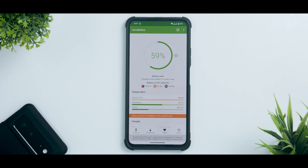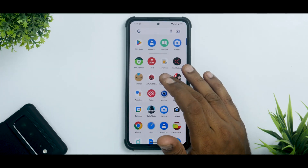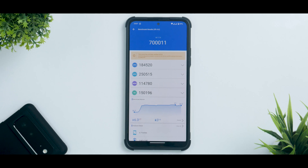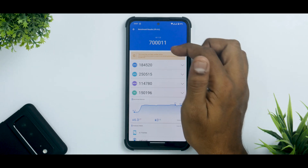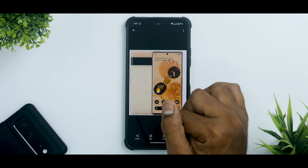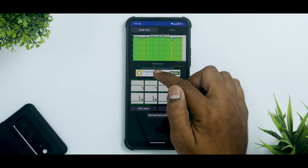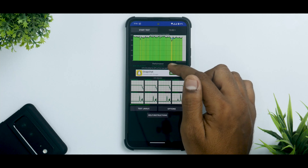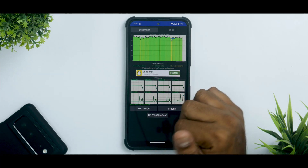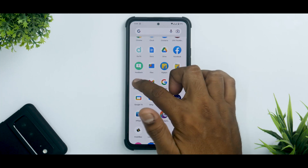Now let's talk benchmark numbers. The temperature increased by 6.3°C, which is about 1.3°C more than the Snapdragon 870 normally does. In AnTuTu the battery dropped by 3 percent and we got a score of 700,011, which is pretty good. Looking at the screenshots, the CPU throttled to 87 percent of max performance, the average score was 229,340 GIPS, and the maximum score was 239,107 GIPS — a pretty solid result.